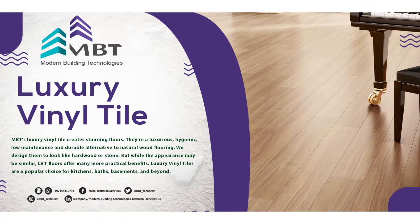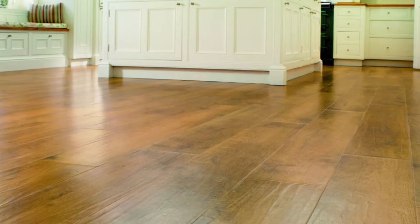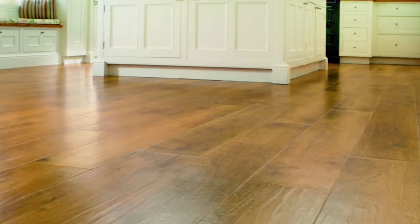Luxury Vinyl Tile flooring is a contemporary flooring tile which looks very stylish and costs a fraction of the amount when compared to all other popular floor tiles. It's a great way to give a rich look to the house in a relatively small budget.